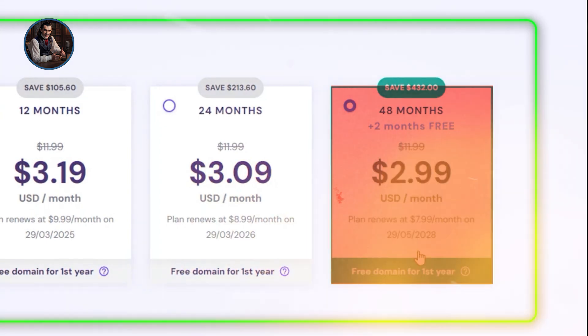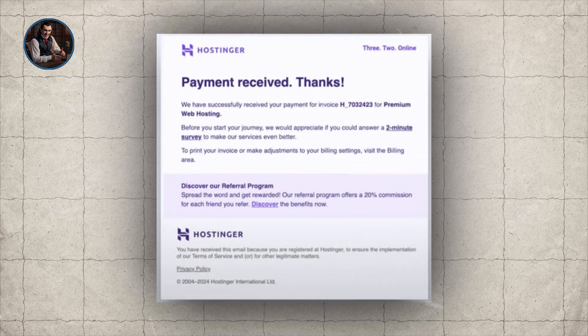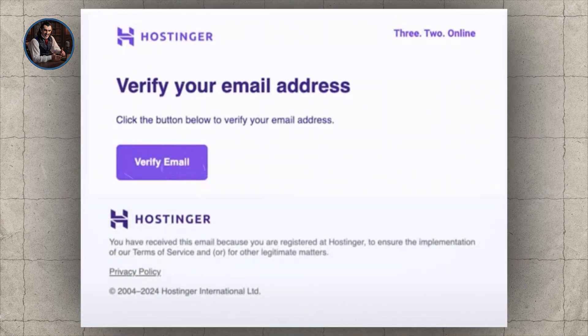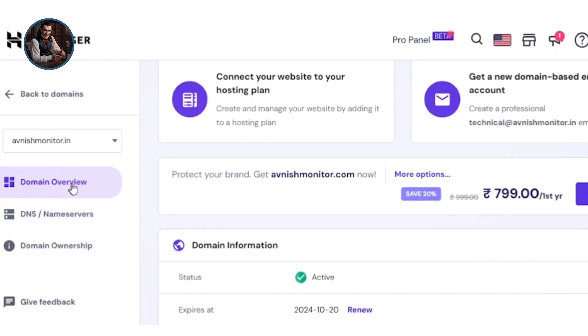After selecting your plan, enter your email address, password, and other details. Once you've filled out the information, proceed with payment. After payment, you'll receive an email to verify your account. Once verified, you'll be redirected to your home panel where you can start using Hostinger's AI features to build your website.